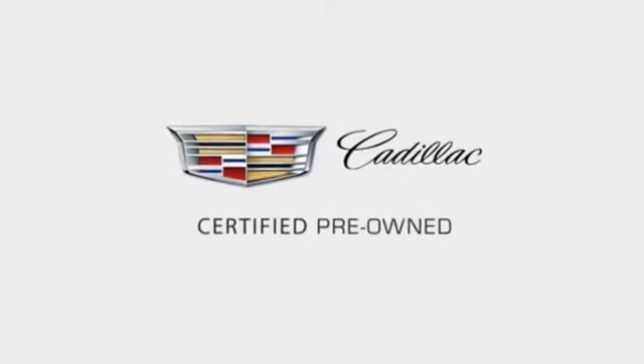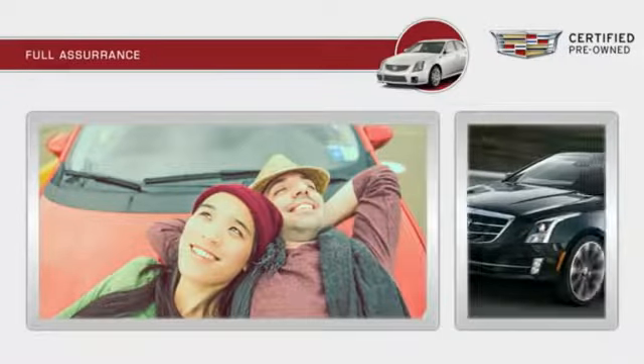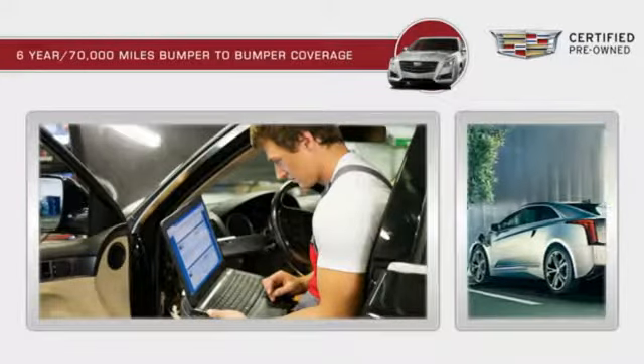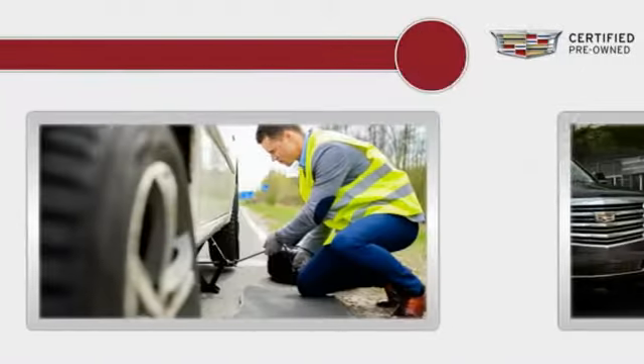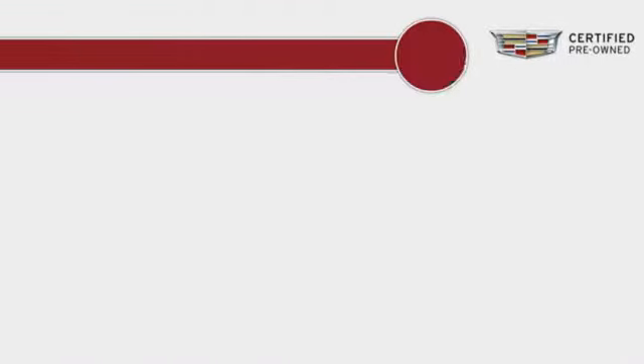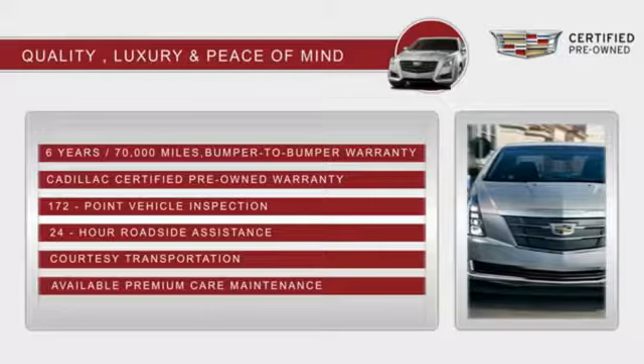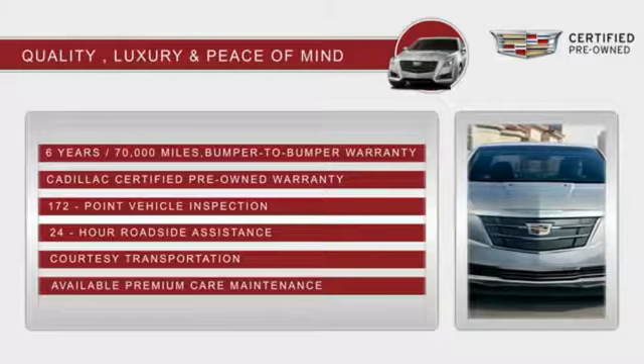Each certified pre-owned Cadillac comes with a full assurance that it meets Cadillac's rigorous standards. With a six-year, 70,000 miles bumper-to-bumper coverage, 24-hour roadside assistance, and courtesy transportation, you'll have peace of mind. With Cadillac certified pre-owned vehicles, the car's past becomes irrelevant.